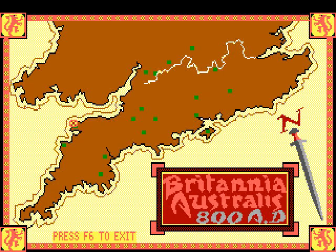I think we saw all the locations here. Let's press F6 to exit the map.